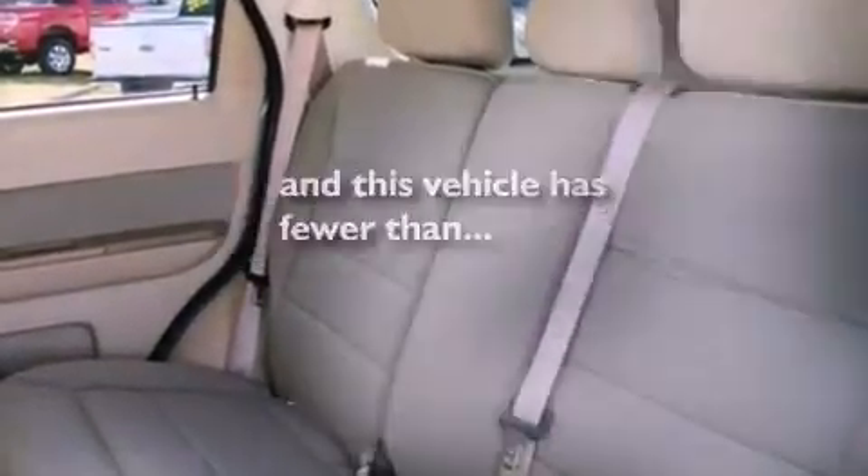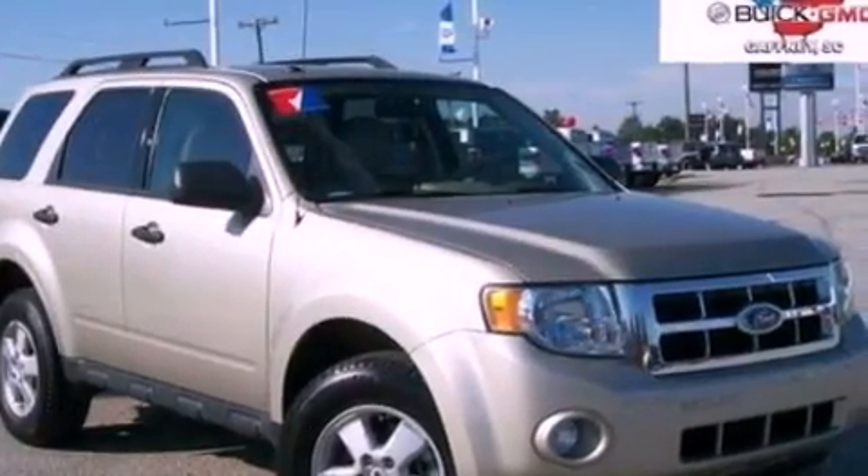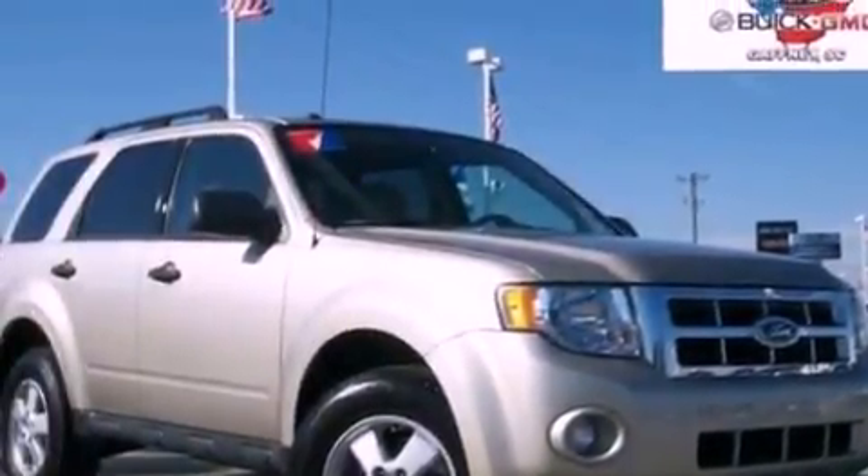This vehicle has fewer than 34,000 miles on the odometer. With an EPA estimated rating of 28 miles per gallon on the highway, this automobile helps leave money in your pocket where you want it.